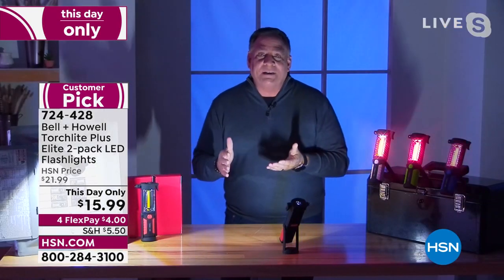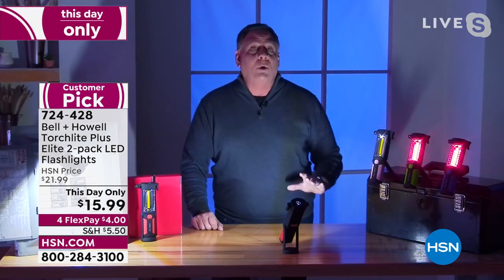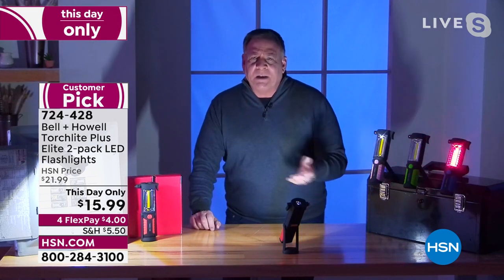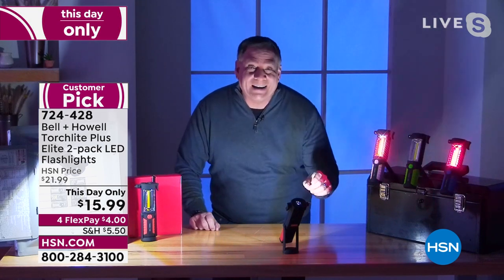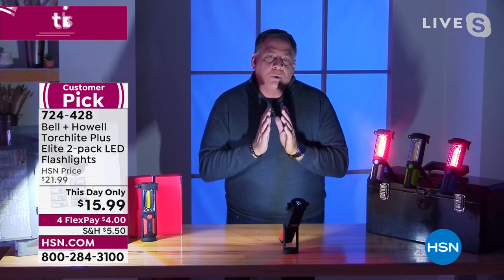These have COB LEDs — chips on board LEDs. They use very little power. These have three AA batteries in them and they last a long time even though they put out a tremendous amount of light, which is why that technology is so great. Bell and Howell is a legacy company — they've been around for over 110 years. And what's amazing is they won Academy Awards for lighting.